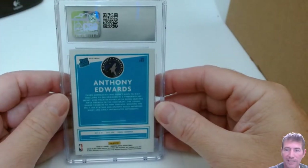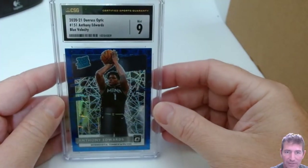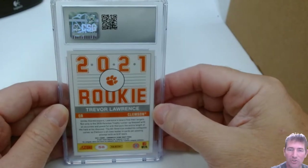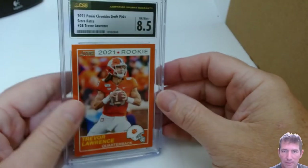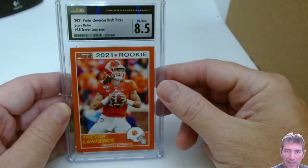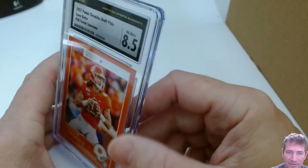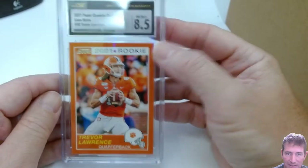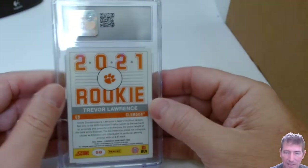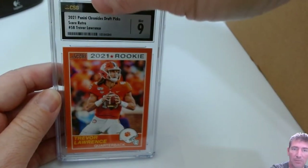Anthony Edwards Blue Velocity rookie — a 9. Oh man, these are tough. That's a big hit. Now these Trevor Lawrence ones — they've got to be 10s, they've got to be perfect. An 8.5! I really liked these because they were orange — he's in his orange Clemson uni, that's pretty much why I sent them in. I thought the corners and everything looked nice, and the surface looked good. I didn't think there was any way in hell they should have gotten an 8.5. The centering top to bottom looks nice; it's got to be a surface issue. I look them over with my magnifying glass so I'm not expecting surface issues.